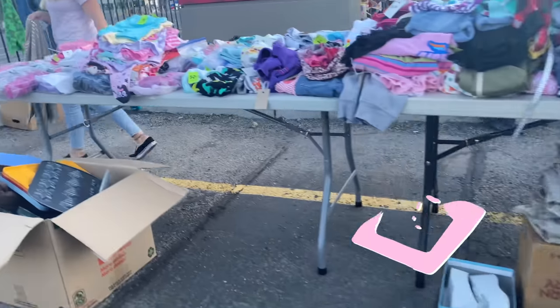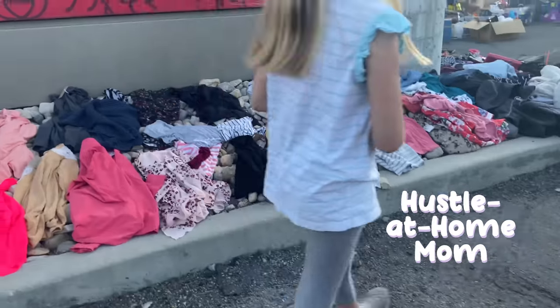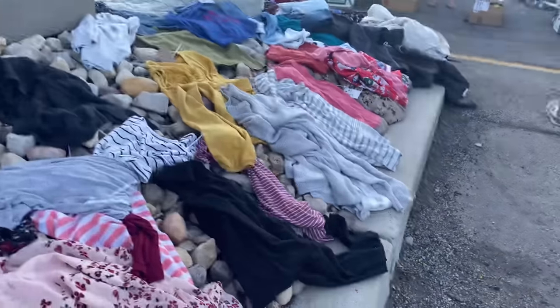Hey you guys, welcome back to my channel. Today we're just jumping right into it and going straight to garage sales. It's Saturday, you know it's my favorite thing to do.